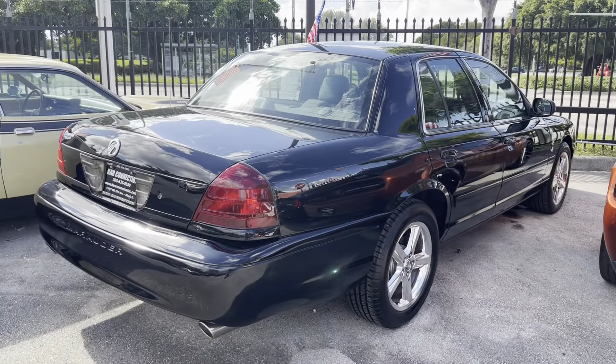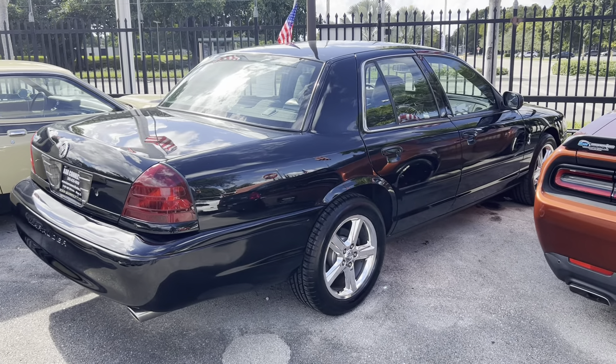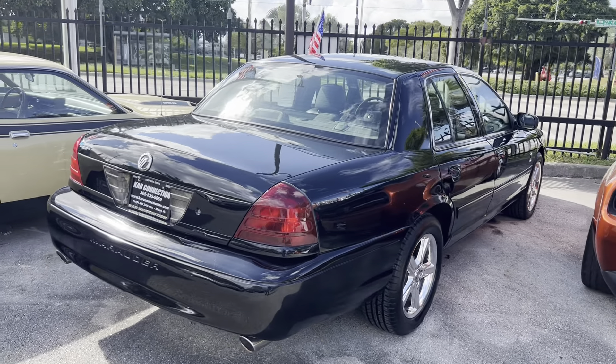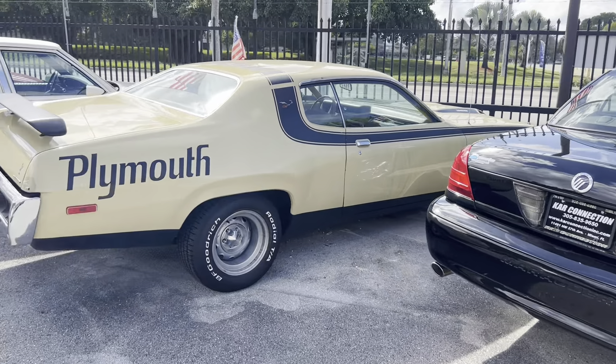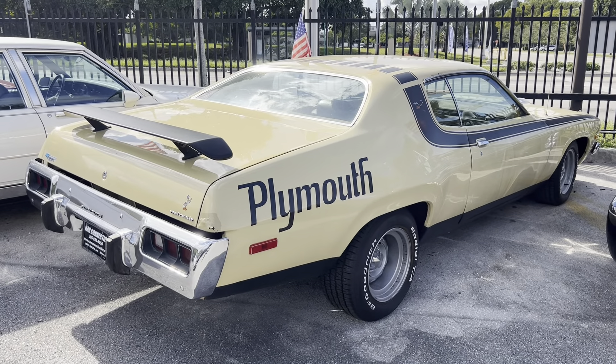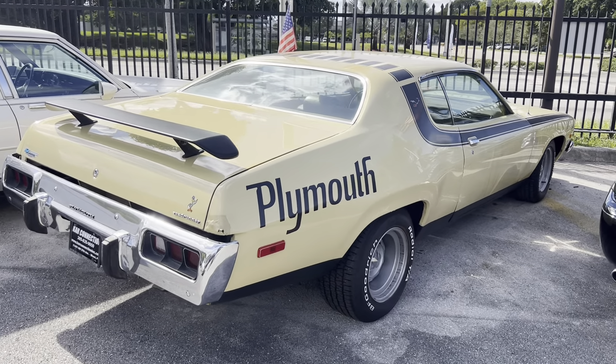A newest arrival — 2003 Mercury Marauder. This is a one-owner car with only 132,000 miles. Low miles for an 03, and all original. Our first Mopar ever — it's a 1973 Plymouth Roadrunner, 360, AC.